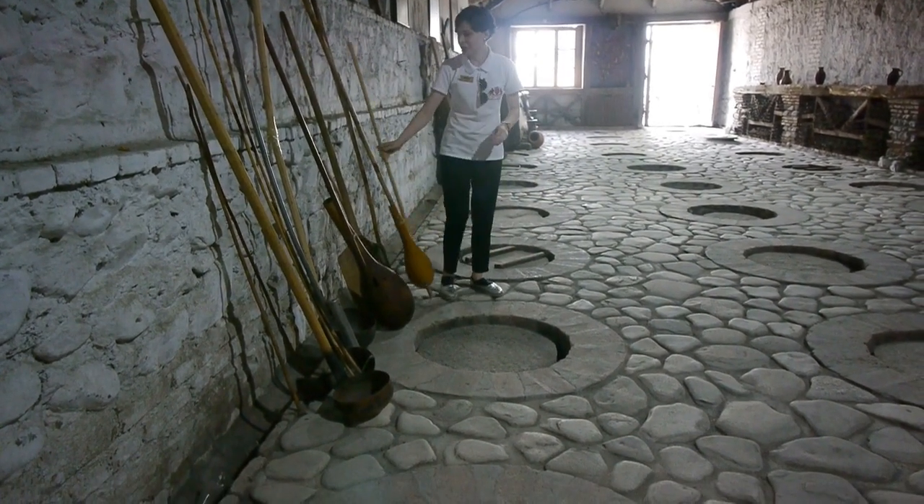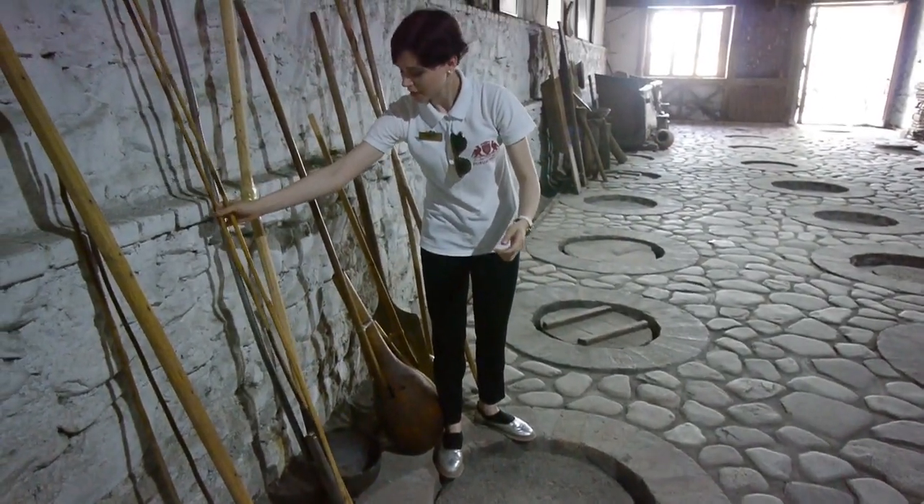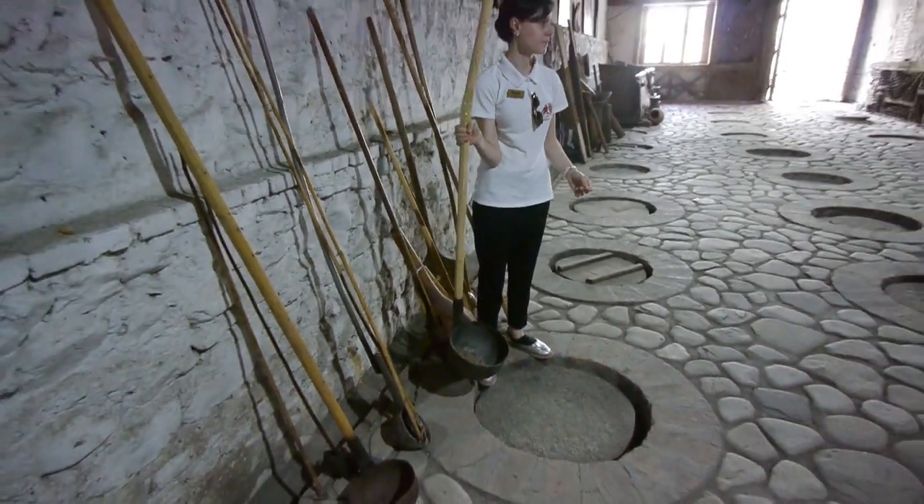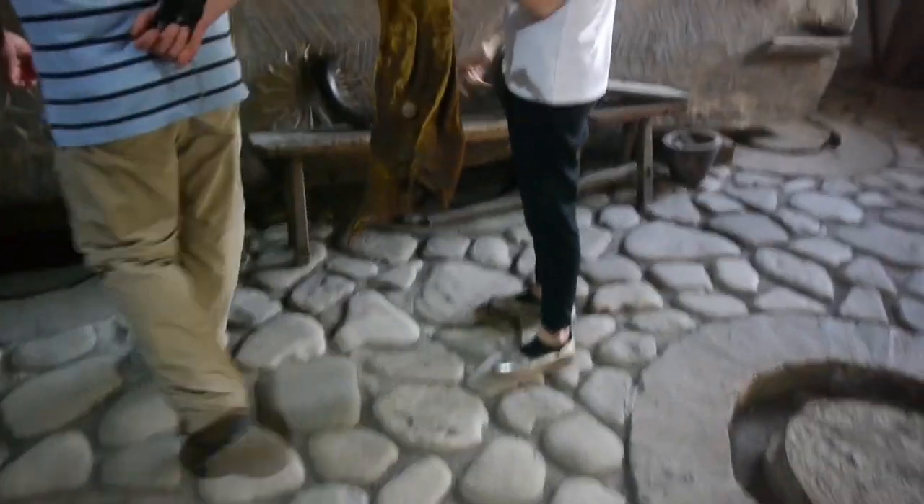When fermentation is completed, the skins sink to the bottom of the pot. At this point, we take off the chai chai — not the wine — but the wine liquid.